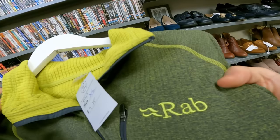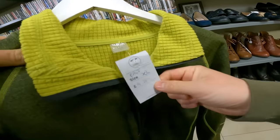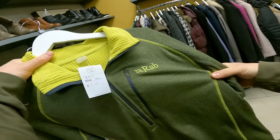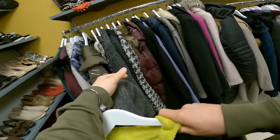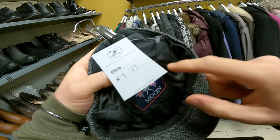Just found a Rab piece - R-A-B, Rab - priced at £9.75. Should be getting like £35 to £40 on this, so a bit of a sleeper. Obviously I have to pay up a bit. We've also got another item at £9.75 - I've got to look this up.